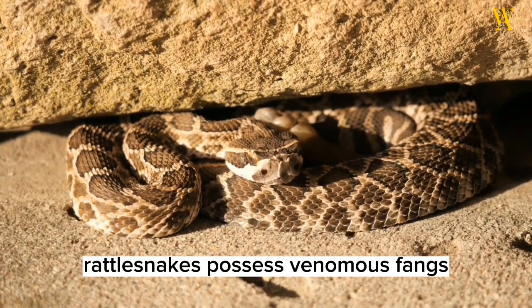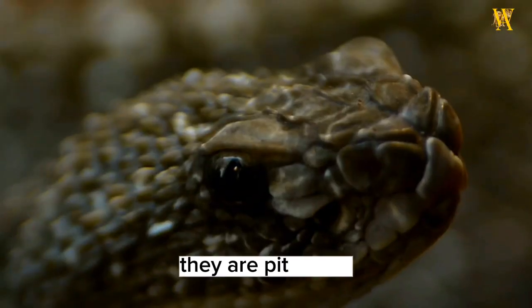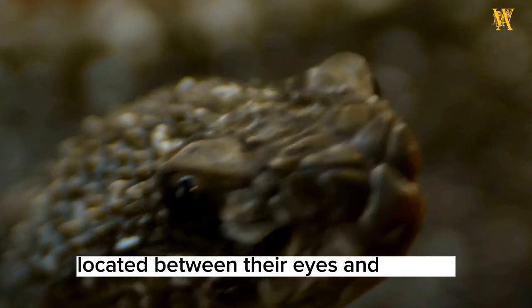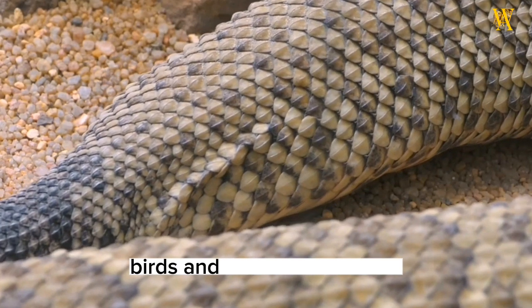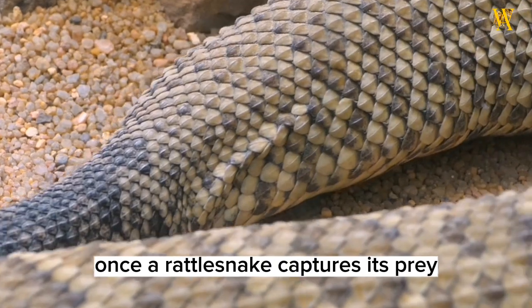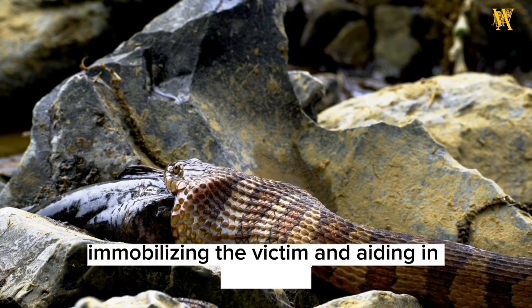Rattlesnakes possess venomous fangs, which they use for hunting and defense. They are pit vipers, named after the heat-sensing pits located between their eyes and nostrils. These pits enable them to detect and strike at warm-blooded prey, such as rodents, birds, and even other snakes. Once a rattlesnake captures its prey, it injects venom through its fangs, immobilizing the victim and aiding in digestion.